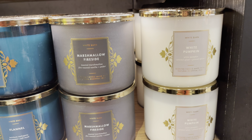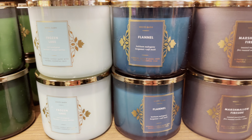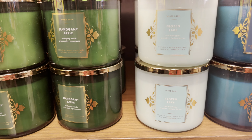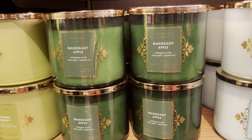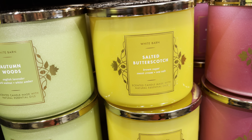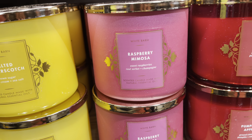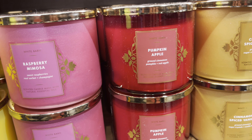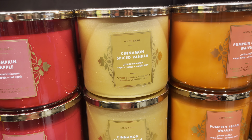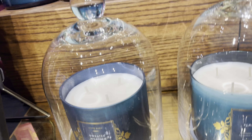Here are the white barn candles. White Pumpkin Marshmallow, Fireside Flannel, Frozen Lake, Mahogany Apple — they're very classic and classy designs, minimal but really nice. Salted Butterscotch, Raspberry Mimosa — I like the pink on that jar. Pumpkin Apple in a deep red. Pumpkin Pecan Waffles. Leaves. All very nice.